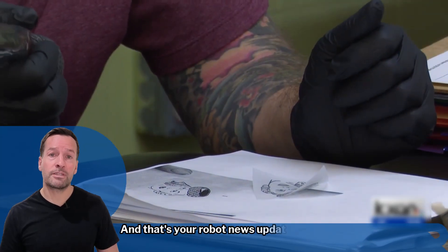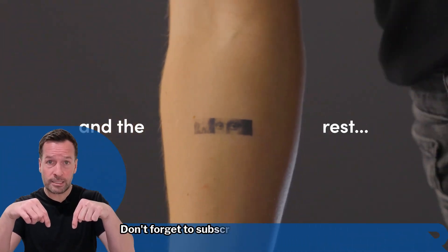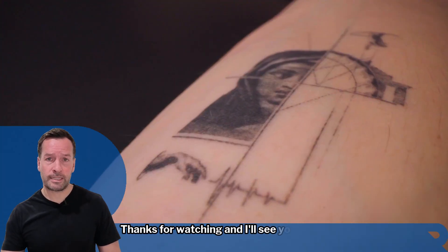And that's your robot news update for today. If you're curious how robotics can transform your business, join me for my weekly live robot-optimized workshop — it's packed with insights, trends, and practical tips. Don't forget to subscribe to stay in the loop. I'm Robo Phil from Robot Philosophy. Thanks for watching and I'll see you next time.